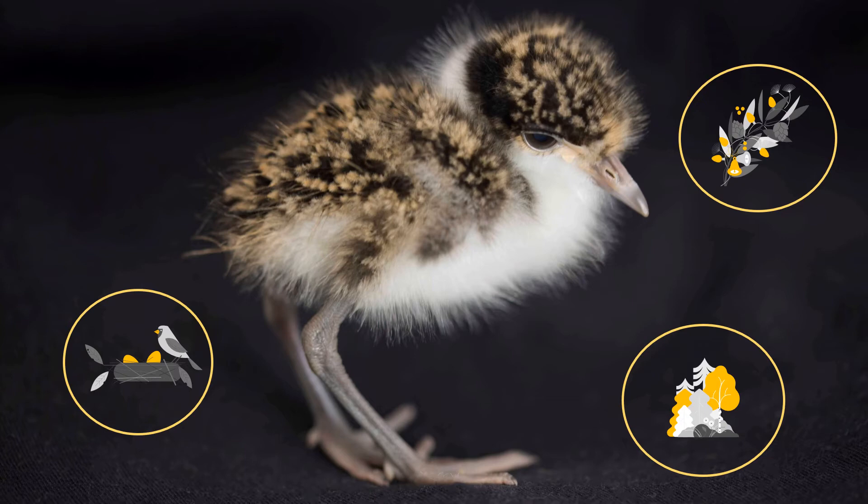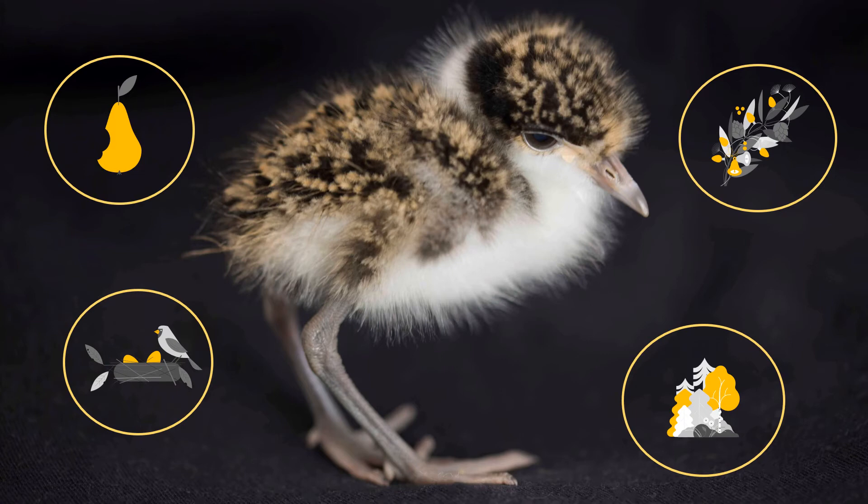A chick must be fit and healthy. Sometimes I keep a young bird for a few days to make sure they have a little more fitness and put on some extra weight.